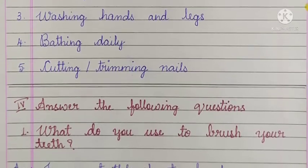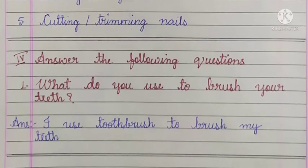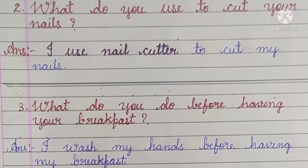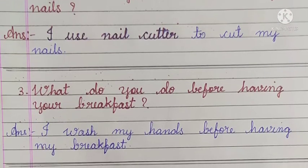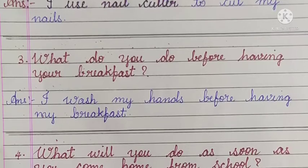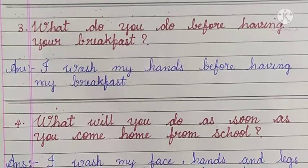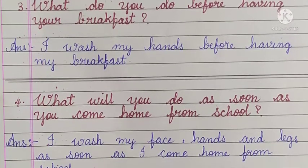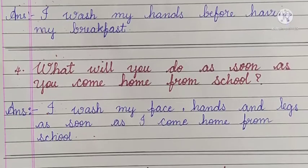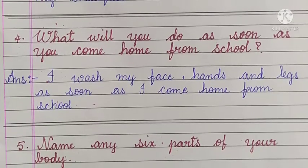Fourth main: answer the following questions. Number 1 - what do you use to brush your teeth? Answer: I use a toothbrush to brush my teeth. Number 2 - what do you use to cut your nails? Answer: I use a nail cutter to cut my nails. Number 3 - what do you do before having your breakfast? Answer: I wash my hands before having my breakfast. Number 4 - what will you do as soon as you come home from school? Answer: I wash my face, hands and legs as soon as I come home from school.